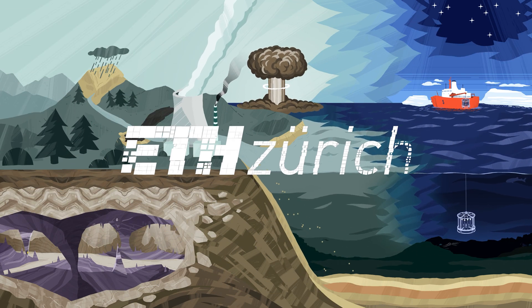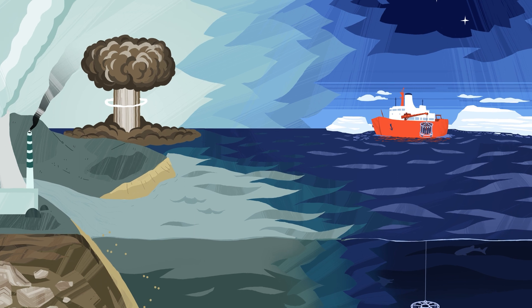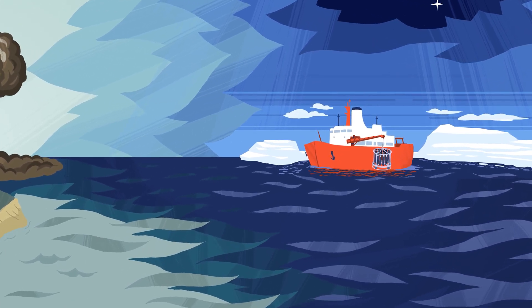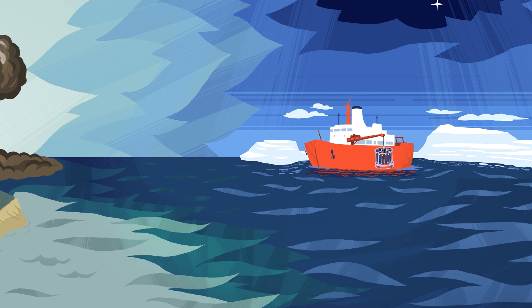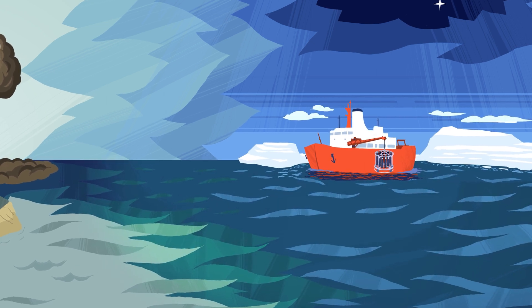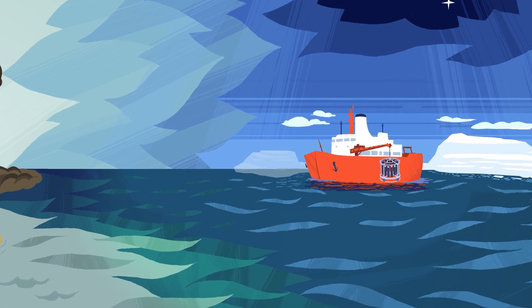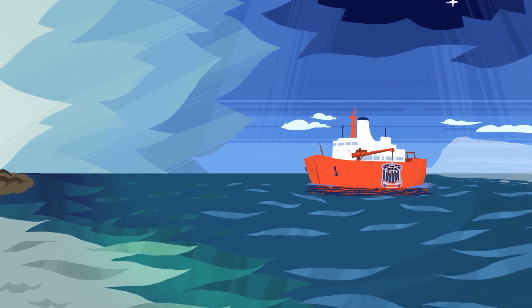Anthropogenic climate change leads to significant changes in the global ocean. Recent studies suggest that the Arctic Ocean is warming about four times faster than the rest of the oceans. This has dramatic consequences, such as a rapid decline in sea ice cover.